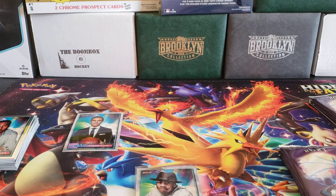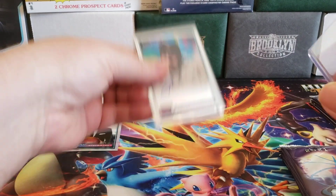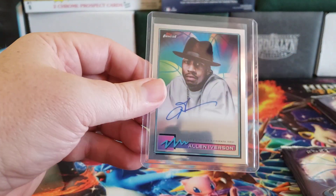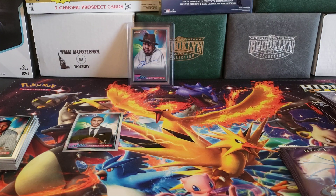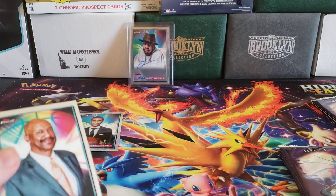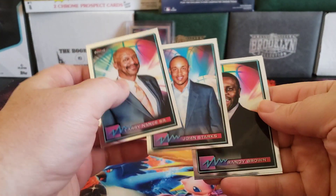I don't even know what his autograph goes for, especially in this because he's not in his Sixers uniform at all. So who knows, but wow, I did not expect that whatsoever. Unfortunately, he didn't quite sign fully, but that's all right. John Starks.